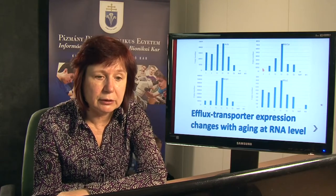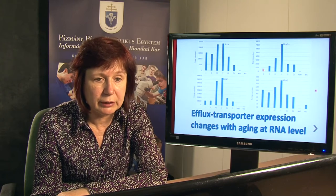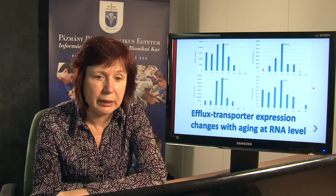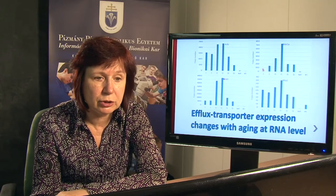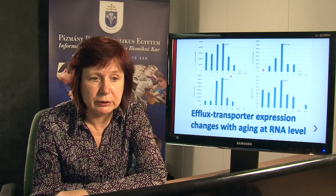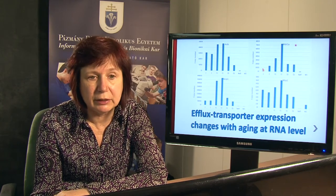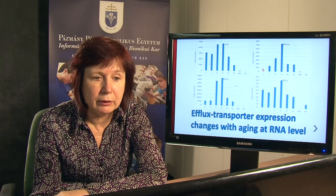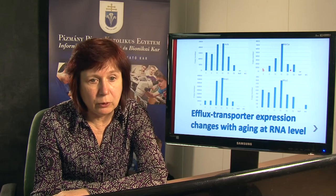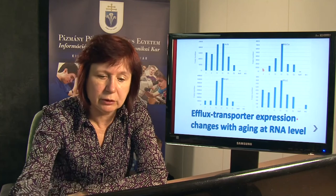Then we analyzed the efflux transporter expression with aging at RNA level. We analyzed isolated microvessel cells from two aged and two young animals. The first two samples were from young animals and the second two were from aged animals. We tested MDR1A, BCRP1 and MRP1, and all three efflux transporters were downregulated in the aged animals.